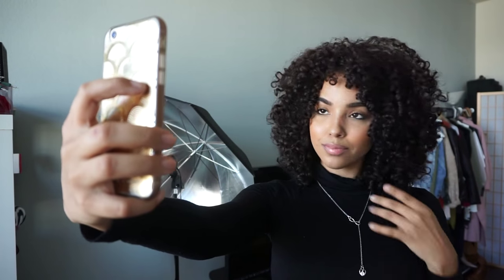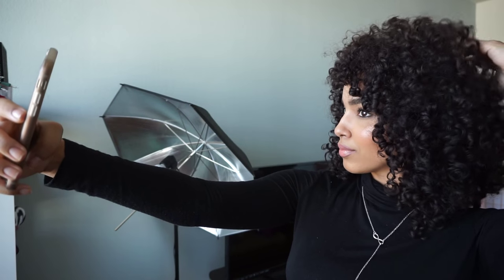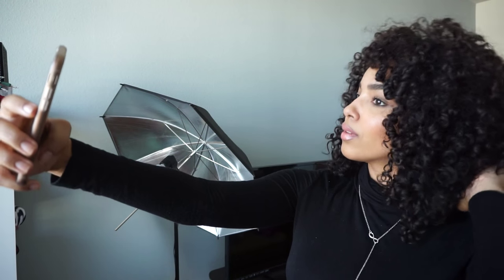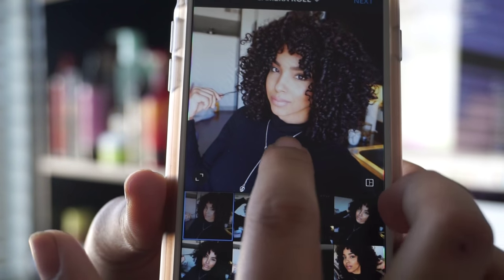So you're having a super bomb hair day and you've got to capture this moment but you don't know how to get that perfect selfie. Well in this video I'm going to be showing you guys how to stunt on Instagram by getting the perfect bomb selfie.